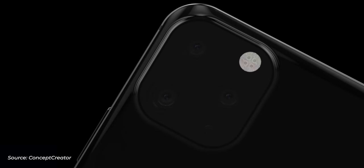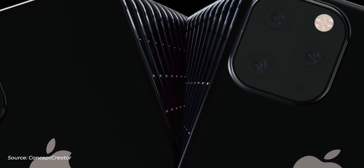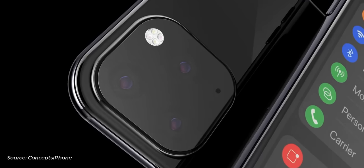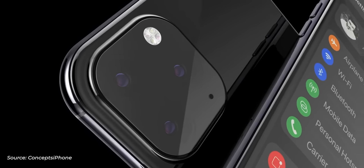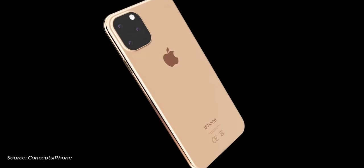Some rumors claim that third camera is for depth sensing, which would be extra lame. I'm thinking Apple's not going to go the lame route — I think it's going to be wide angle, which adds extra versatility to the camera. It's something I've loved having on the Galaxy S10 line of phones, and LG and other manufacturers have it built in. So cameras should be improved, and that extra lens is going to add more versatility.